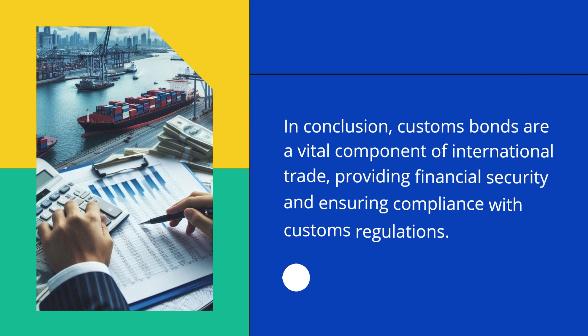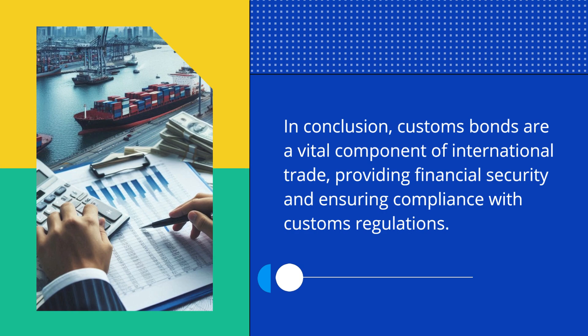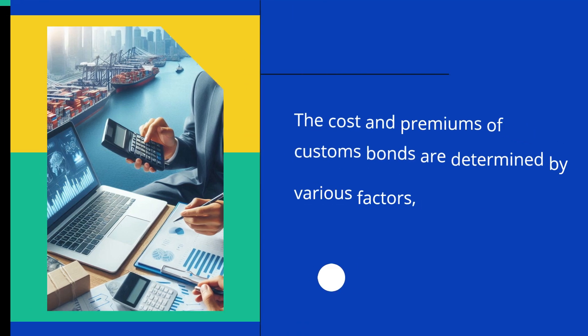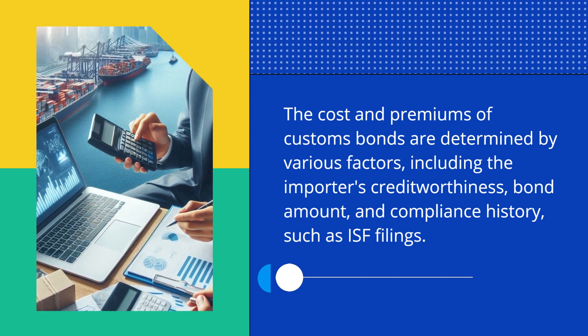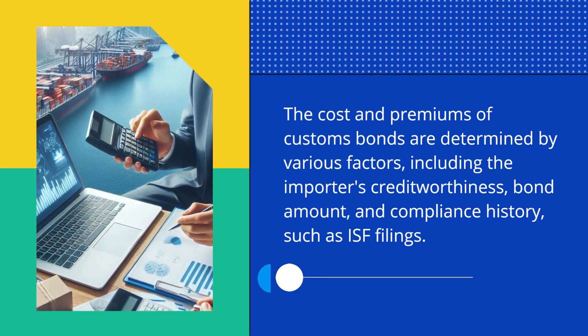In conclusion, Customs Bonds are a vital component of international trade, providing financial security and ensuring compliance with Customs Regulations. The cost and premiums of Customs Bonds are determined by various factors, including the importer's creditworthiness, bond amount, and compliance history, such as ISF filings.